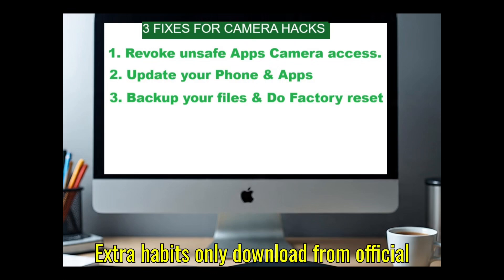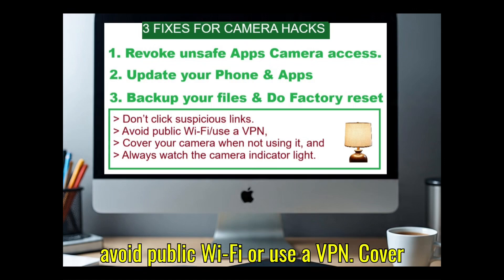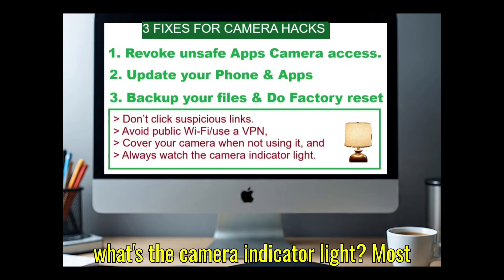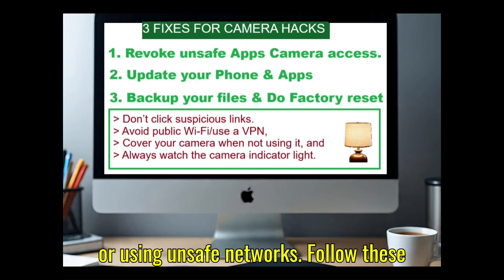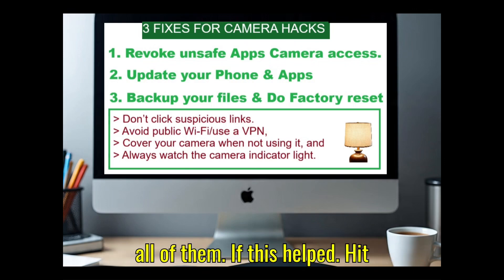Extra habits: only download from official stores, don't click suspicious links, avoid public Wi-Fi or use a VPN, cover your camera when not using it, and always watch the camera indicator light. Most hacks aren't sudden Hollywood-style attacks — they depend on you installing something or using unsafe networks. Follow these checks and fixes and you'll block almost all of them.